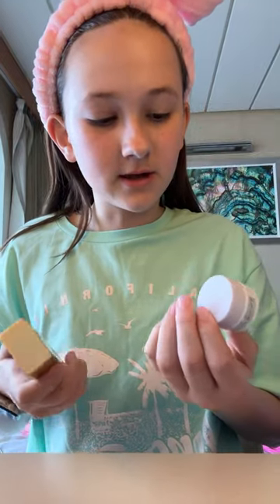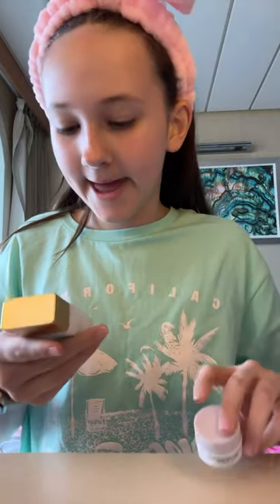First I'm going to use this Lancôme Toner, then the Glow Recipe Facial Spray. Now I'm going to mix the Lala Retro Whipped Cream and the Bee Goldy Drops from Drunk Elephant together.